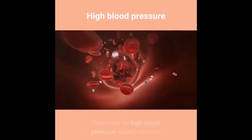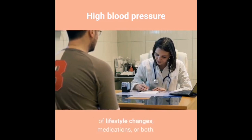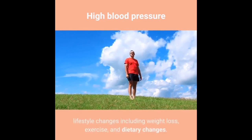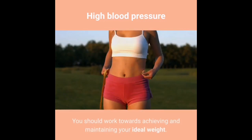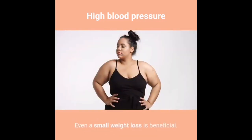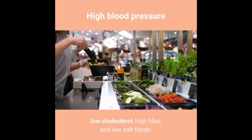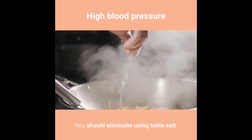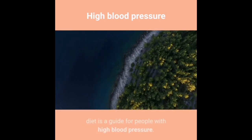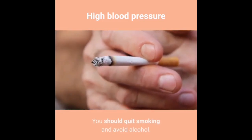Treatment for high blood pressure usually consists of lifestyle changes, medications, or both. Some people can lower their blood pressure with lifestyle changes including weight loss, exercise, and dietary changes. You should work towards achieving and maintaining your ideal weight — even a small weight loss is beneficial. It is helpful to eat low-fat, low-calorie, low-cholesterol, high-fiber, and low-salt foods. You should eliminate using table salt.